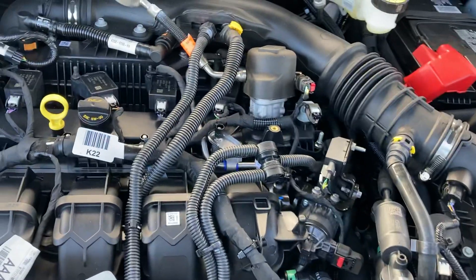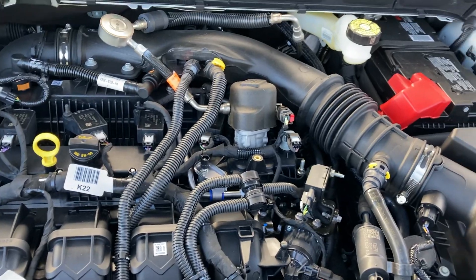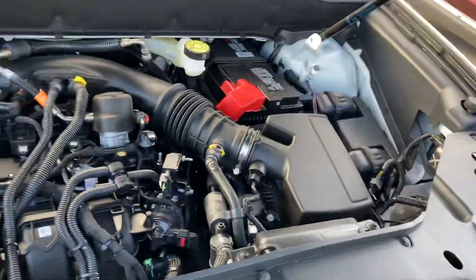2.0 inline-4 engine. Fluids right there with the battery — maintenance free.